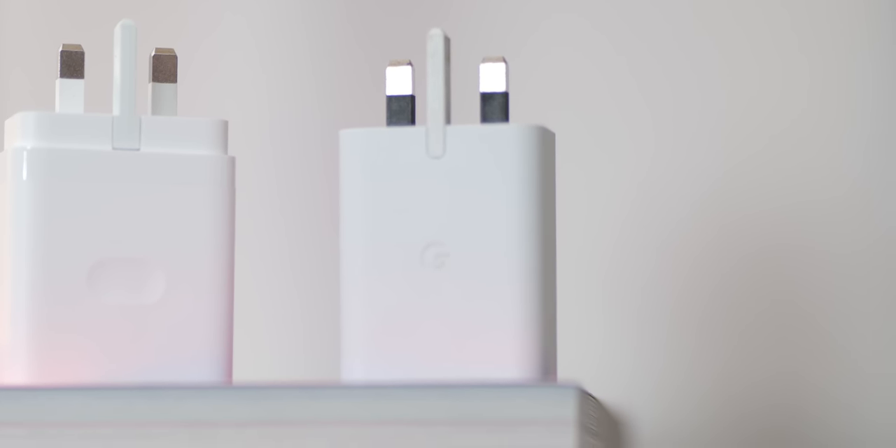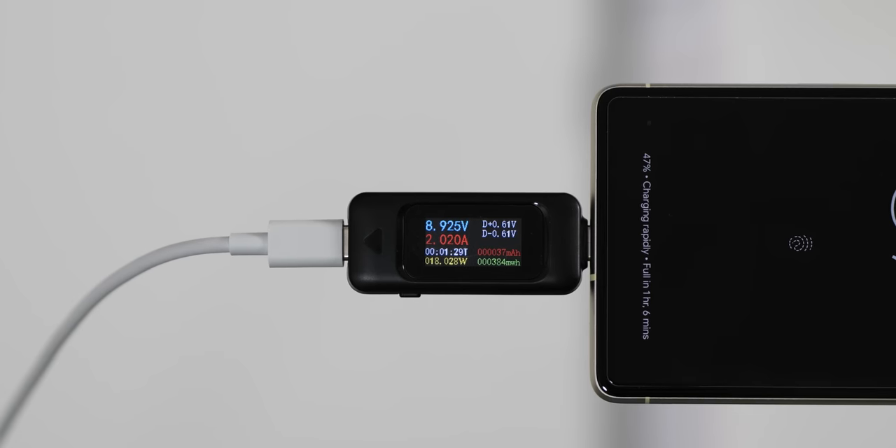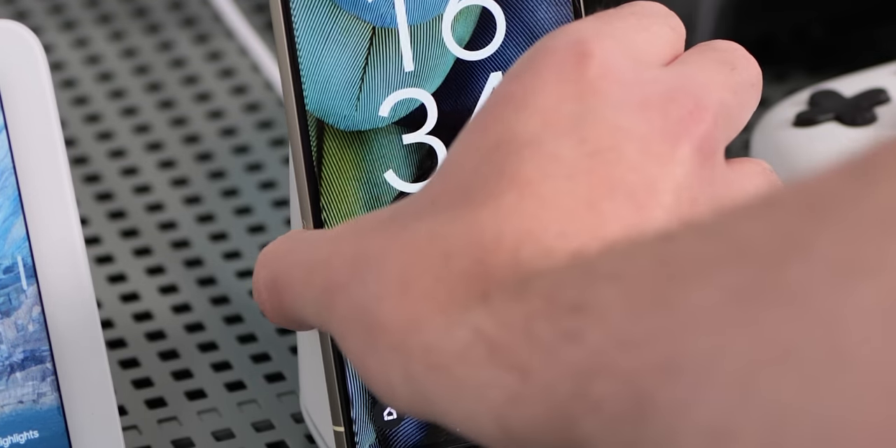One upside is that I'm only charging once every couple of days, so that frustration is tempered somewhat. If you want the fastest charging, you'll probably have to look elsewhere — especially if you also want extra-long battery life on top of that.